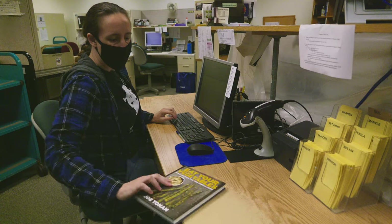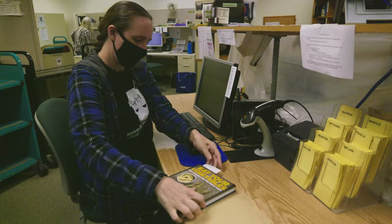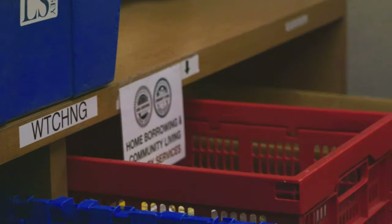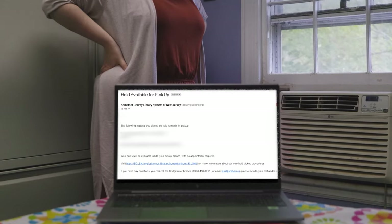Once delivered at the customer's library, the item is unpacked in the mail room, where it is then taken to the circulation department, who scan it for home borrowing by mail. At this time, the customer will receive a notification of their hold, meaning the item will soon be mailed to their home.